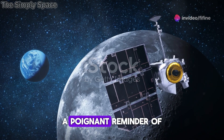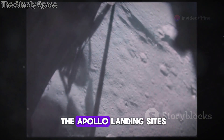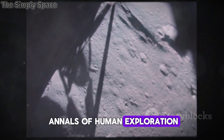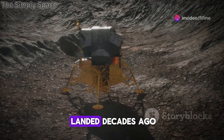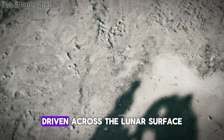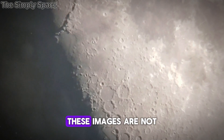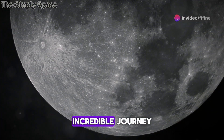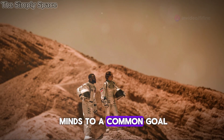LRO has given us a poignant reminder of that historic achievement. Its cameras have captured images of the Apollo landing sites — places forever etched in the annals of human exploration. We can see the descent stages of the lunar modules, still standing where they landed decades ago. We can make out the tracks left by the lunar rovers driven across the lunar surface by the Apollo astronauts. These images are tangible evidence of our species' incredible journey.